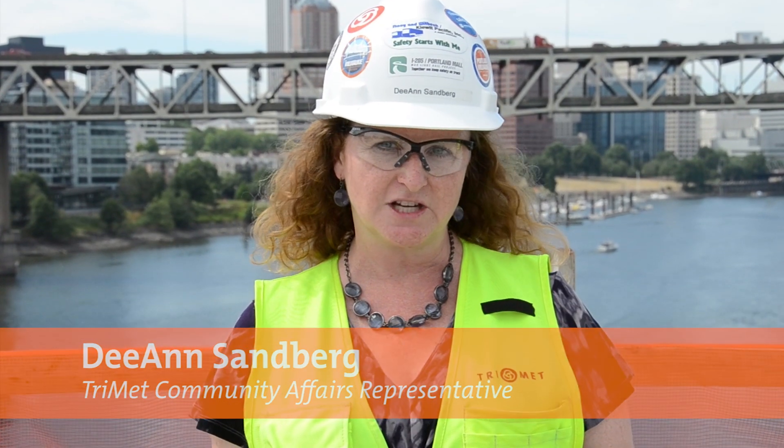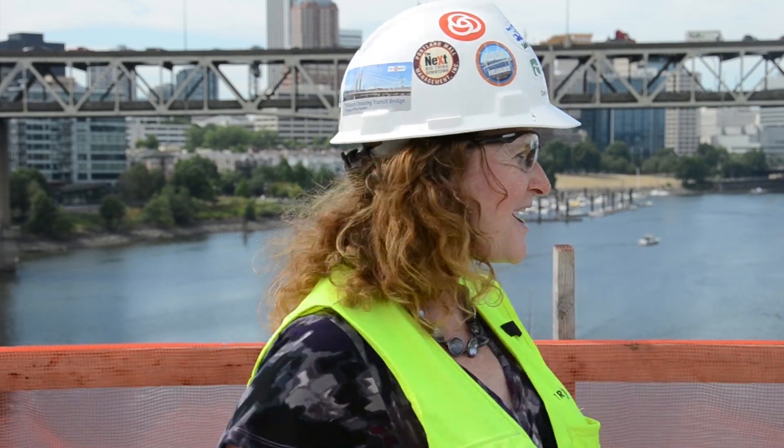Welcome back to Bridgeview. The last structural milestone is the mid-span closure, or the closure of the deck in the middle of the bridge. And to talk a little bit about that process, we have Ralph Salami from Keywood Infrastructure West, the project manager. Hello Ralph.